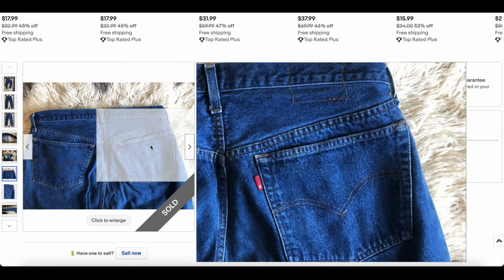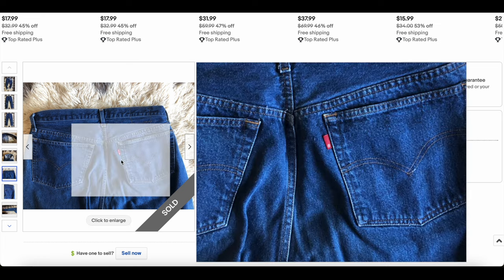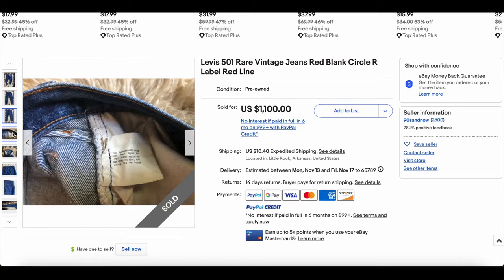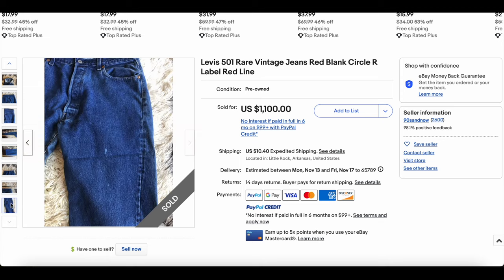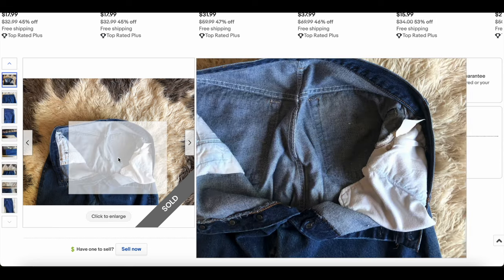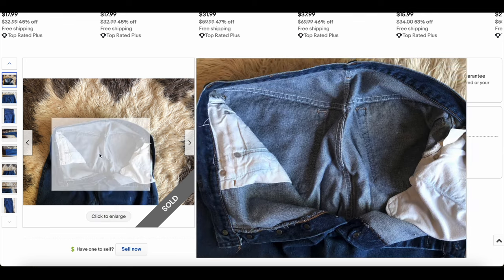This is a ton of money to spend on one of these pairs. They make a point to say this has a blank circle-R tab, which is not really a big deal. Size 36x32 is a good size. This pair generally goes for around $200, but this one somehow went for $1,100. As far as I can tell it's pretty run-of-the-mill — probably one of the last of the selvage-era Levi's jeans. Maybe somebody put a premium on that. Pretty unusual sale.